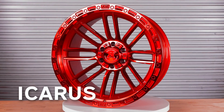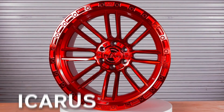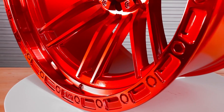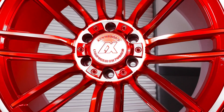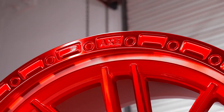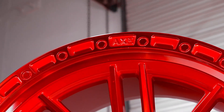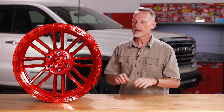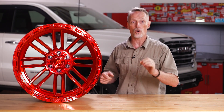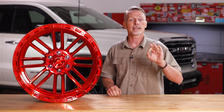First we have the Icarus in a 22x12. This one has their candy red finish. Let me pause for just a moment to point out how rich that finish really is — lots of companies have tried to replicate it without success. The Icarus has a great looking simulated beadlock and a deep concave. Lots of development went into this wheel to make it exceptionally light, but it's also incredibly strong, and it continues to be inspiration for other wheel designs.